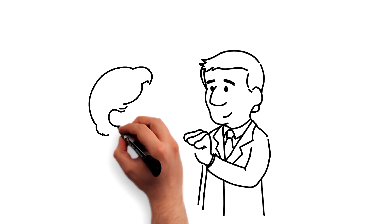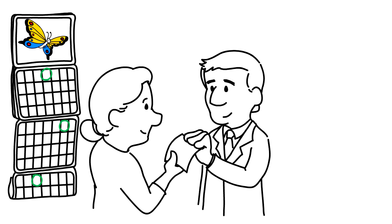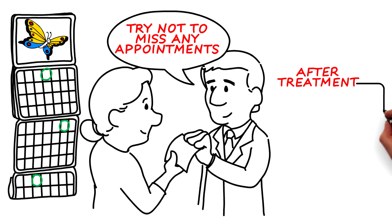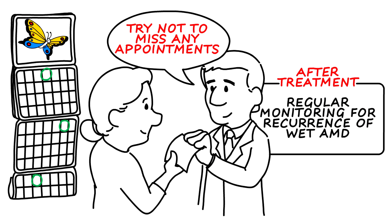In most cases, patients will require many regularly scheduled injections to achieve optimal results. It's important that patients try not to miss any appointments. Even after treatment is stopped, the doctor will typically see patients regularly to monitor for possible recurrence of wet AMD.